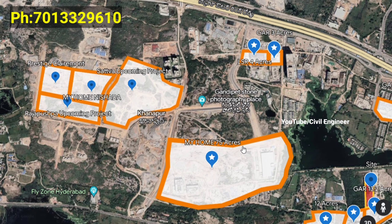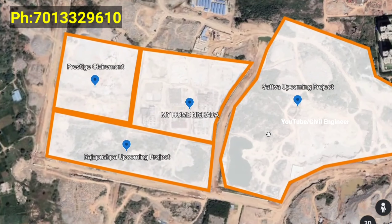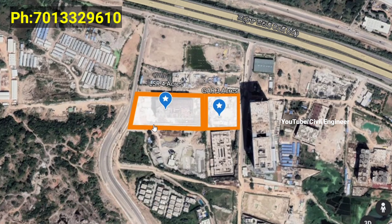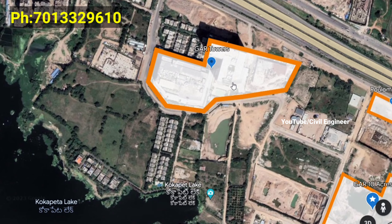My Home is a commercial and residential project. We have a new project in Salarpuria. My Home Nishada and Prestige Clarion Mountain are also nearby. We have a new project in Rajapushpa as well.